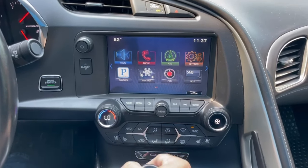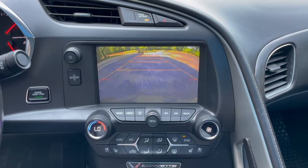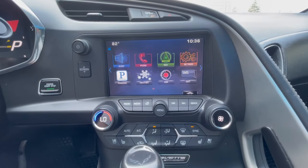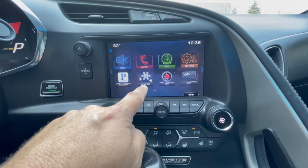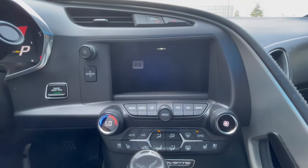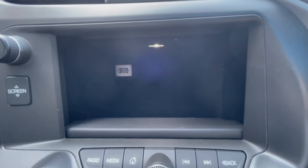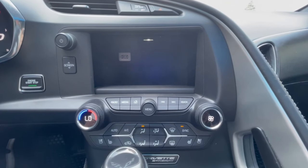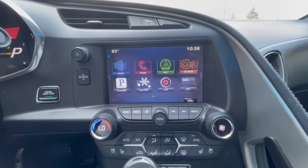Shifting into reverse, you'll see it is equipped with a backup camera. One of the cool features of this car is that behind the 8-inch touchscreen there is actually a storage compartment. You push this button and it goes down. On the inside you have a USB port to plug in your iPhone, for example, and then push the screen button and it goes back up.